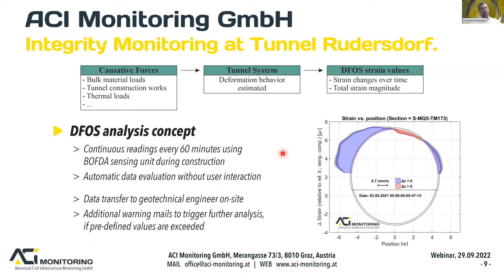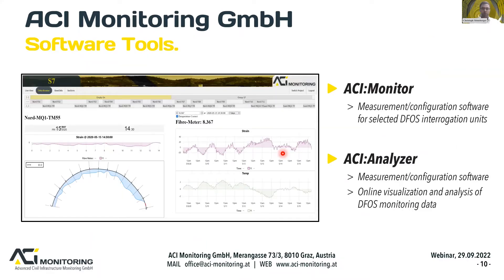For visualisation and data transfer, ACI provides its own software tools — the ACI Analyser — an online visualisation tool for distributed fibre optic monitoring data. This allows display of strain distribution along cross-sections, time series of selected points along the cross-section or in longitudinal direction. ACI also provides the ACI Monitor, a configuration and initialisation system for different DFOS interrogators.